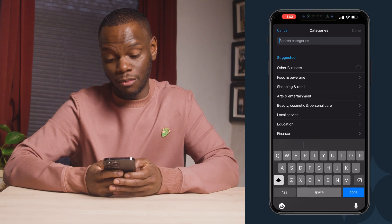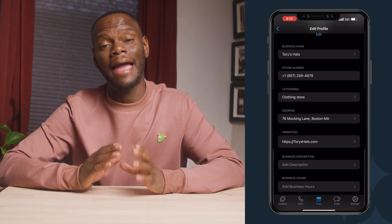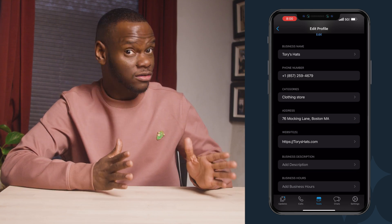You want to choose an appropriate category. For my business, I would go with shopping and retail and clothing store. Continue to enhance your profile by adding your shop's address, website link, and business description. Your description is where you'll say what your business is and what makes it special. There's a 139 character limit, so keep it short. If you're stuck, just focus on your unique selling proposition.